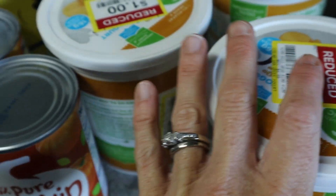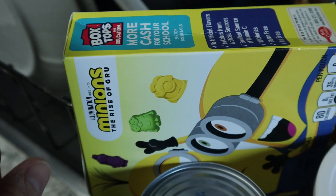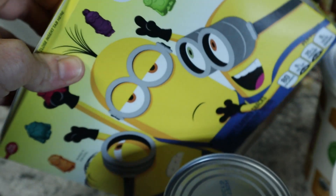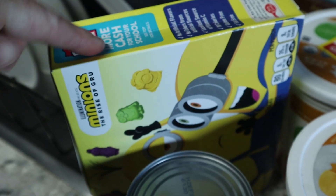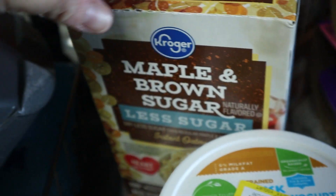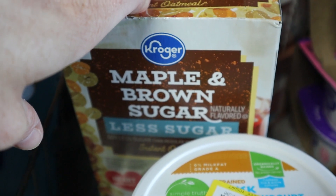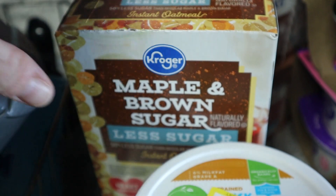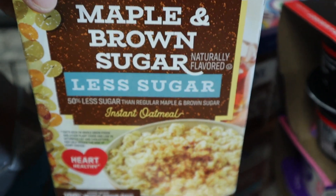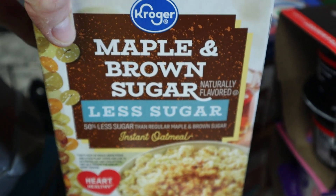These weren't necessary but they were on sale. Fruit snacks have been like four dollars for a while — I used to get them for 99 cents or 50 cents on big sales, so these at $1.49 I just picked up a box. I also got a pancake mix — didn't need it, but Gavin likes to make breakfast and the kids sometimes need something pre-mixed. These were on a big special at $1.25, so I got one box.